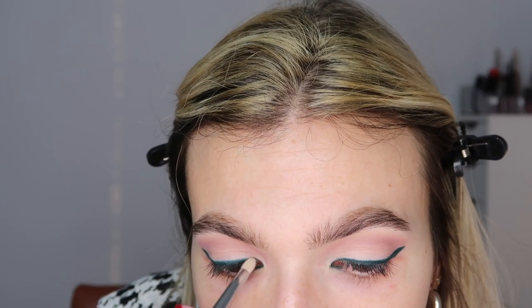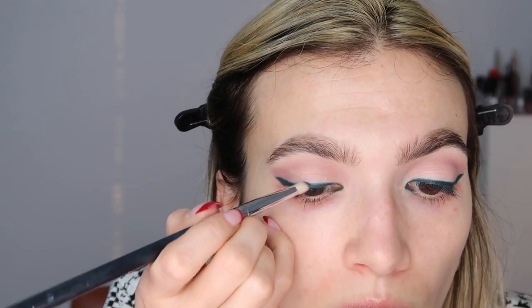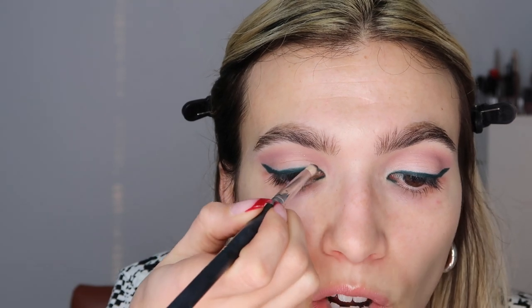Going back into the palette, I take a pointed pencil brush and hop into the shade Blase, which is a cool toned green. I stamp this over the liner to darken that shade up, make it a little more matte, and make it look like we used an eyeshadow for the wing. This also sets the liner — so if you have oily or hooded lids, setting your eyeliner with a shadow like this is like setting your face with powder and helps ensure the cream liner doesn't transfer.